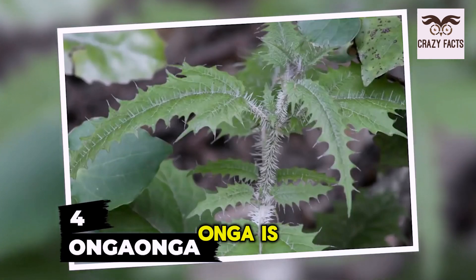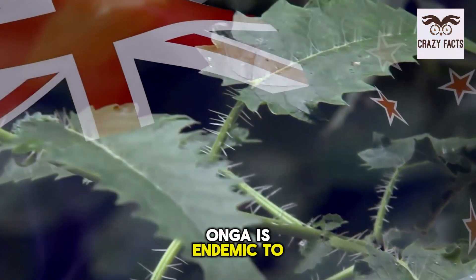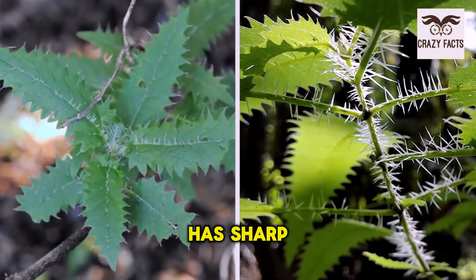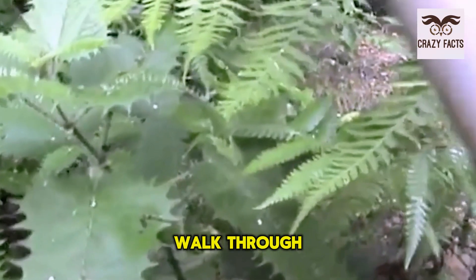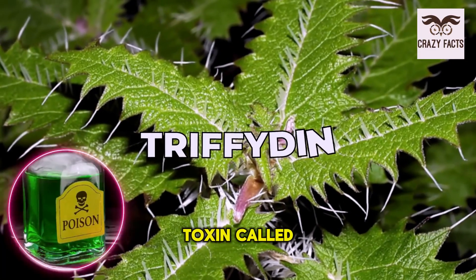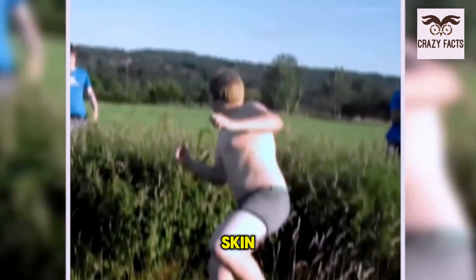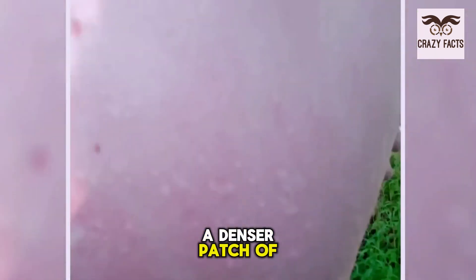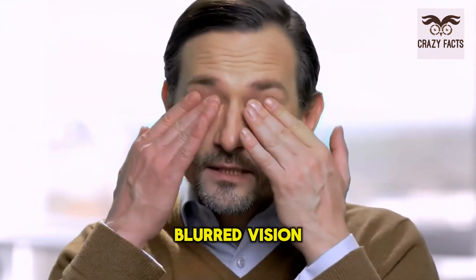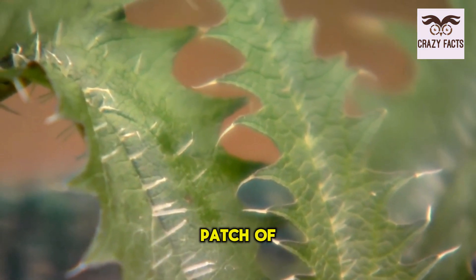Number 4: Onga Onga. Here's another stinging plant, this time endemic to New Zealand — a large, woody shrub. Like other stinging plants, the Onga Onga has sharp spikes all around. If you walk through a patch, you can expect severe reactions. The spikes contain a toxin called trifidin and can cause rash, itching, and inflammation. With denser exposure, symptoms worsen to include convulsions, confusion, loss of motor movement, blurred vision, complete paralysis, and even death. There has been one recorded fatality.